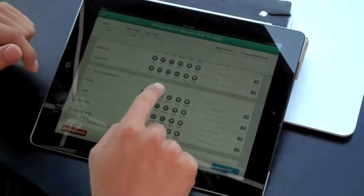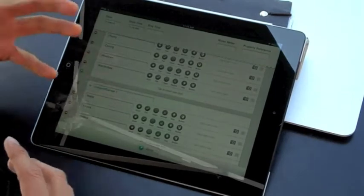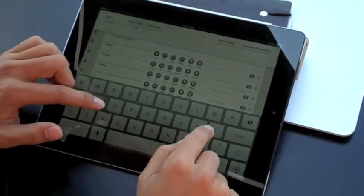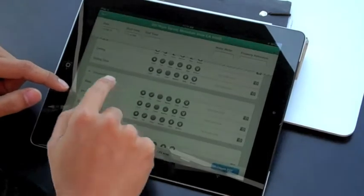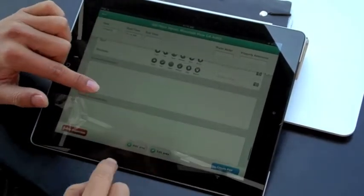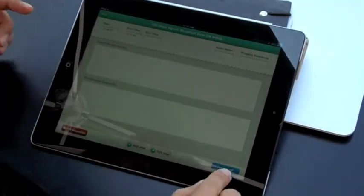I can continue to delete rooms if they don't exist, or I can edit a room and customize the actual layout even further — so I might add in the carport garage a sliding door. Once I finish the inspection, at the bottom I can create general comments, tenant responsibilities, and any maintenance comments in regards to that property.